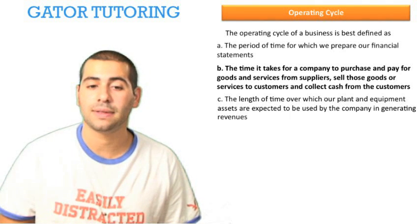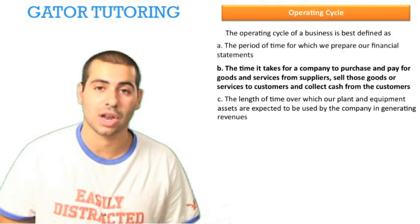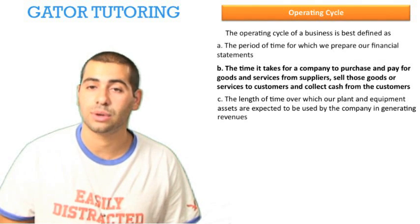Option c: the length of time over which our plant and equipment assets are expected to be used by the company in generating revenues. The correct answer is b.